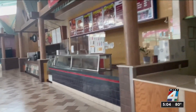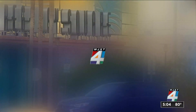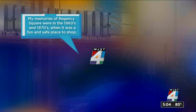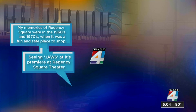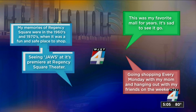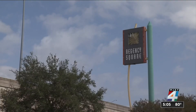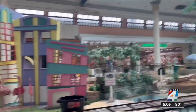Some of the few stores remaining are hoping that the mall will remain a mall. Many just don't see it returning to its former glory, like this video shows from 1995. But here's a sample of some of the memories News4Jax viewers have of the 56-year-old mall: memories from the 1960s and 70s when it was fun and a safe place to shop; seeing Jaws as it premiered at the Regency Square Theater; going shopping every Monday with mom and hanging out with friends on weekends. This was my favorite mall for years. It's sad to see it go. But there's no official word from the current owners if it will go or what it will become. We will keep shopping for answers.